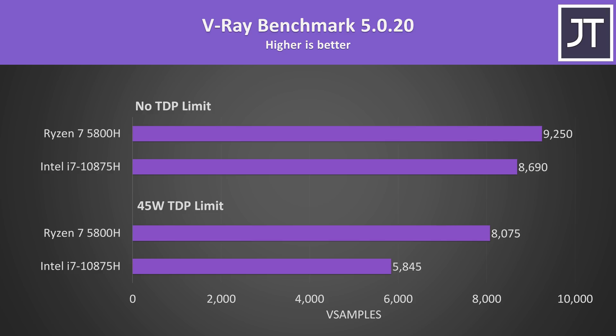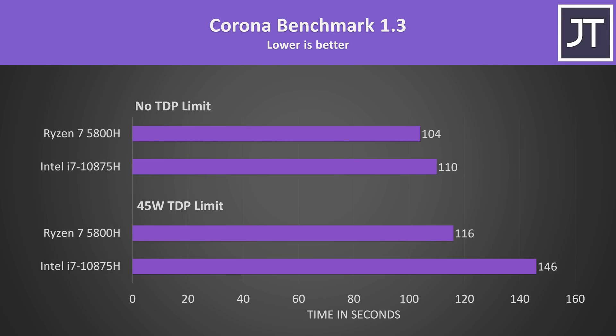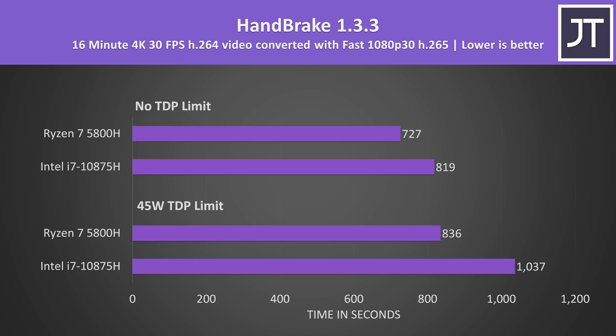With both at a 45-watt TDP, Ryzen scored 38% higher in V-Ray, though as noted the 45-watt comparison isn't fully fair. With both processors uncapped, Ryzen was 6% higher. The Corona benchmark is another multi-threaded rendering workload with similar results — the 5800H completed it around 6% faster without power limits, or 26% faster at the 45-watt TDP. In Handbrake converting a 4K H.264 file to 1080p H.265, the 5800H was 13% faster with no limits or 24% faster with the 45-watt cap.